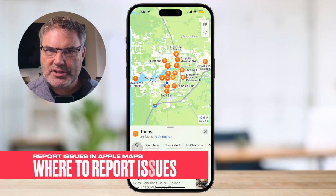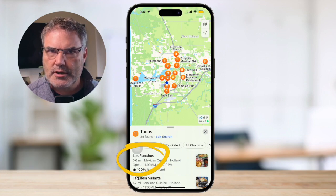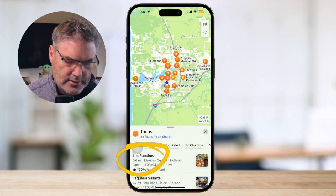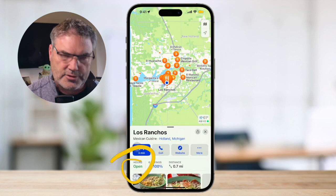So I'm in Apple Maps, and let's say I was going over to Los Ranchos. I want some tacos. I'm not sure what their hours are. When we tap on this, what we're able to do is see the hours here. Let's just say that those hours were wrong — maybe they open up a little bit later. I would like to let Apple Maps know that they have updated hours.